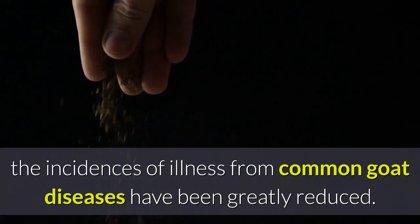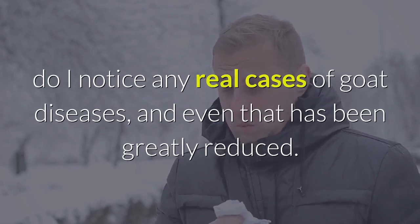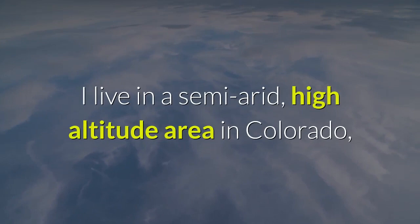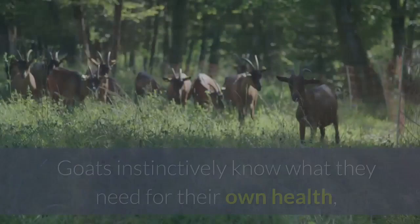Only after rough weather — such as chilled newborn kids catching a cold or pneumonia, and the occasional bout with some older adults — do I notice any real cases of goat diseases, and even that has been greatly reduced. I live in a semi-arid, high-altitude area in Colorado, so I add herbal wormers once a quarter, the combination chosen according to season, and rarely need to do it in between times. Goats instinctively know what they need for their own health and will seek out these plants growing in their pasture areas.